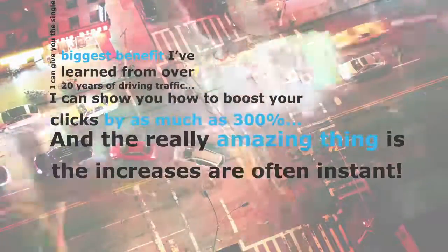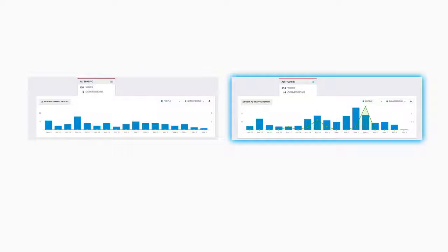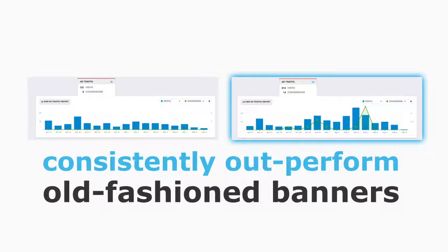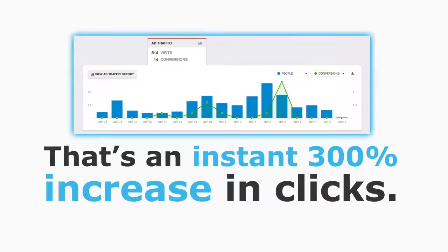The really amazing thing is the increases are often instant. Look at this — the results you're looking at show how two banners using the same traffic can have dramatically different results. The results on the right side are from a new breed of banner that has been proven to consistently outperform old-fashioned banners by as much as four clicks to one — that's an instant 300% increase in clicks.